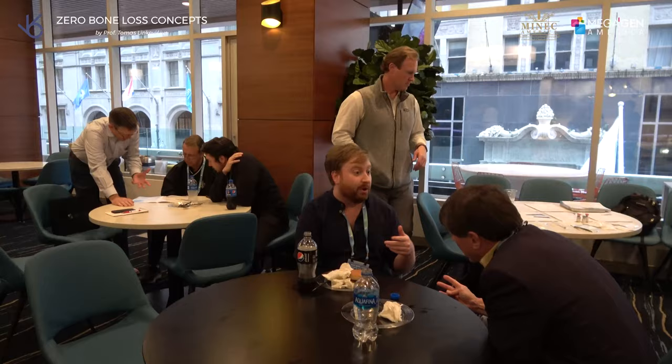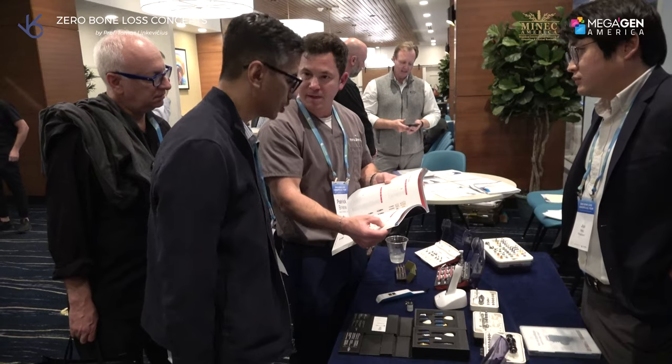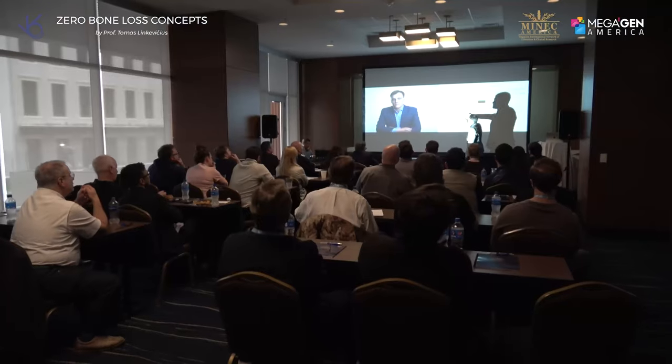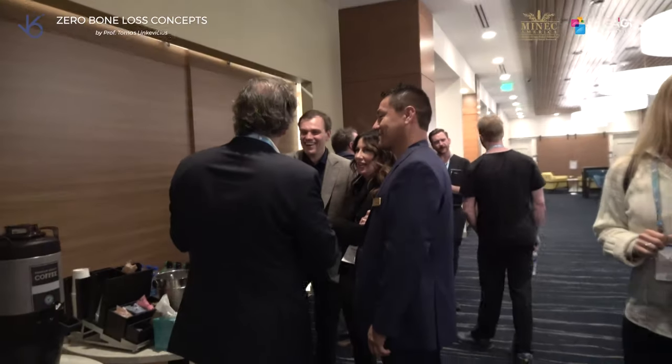It's been eye-opening and refreshing, and I'm glad that I came. Another thing I was glad to hear is how good the MegaGen implant is. I started placing it probably 10 years ago, and to see the results clinically — it's been gratifying to see that I'm using a really good implant, and to see it in practice and in his documentation has been amazing.